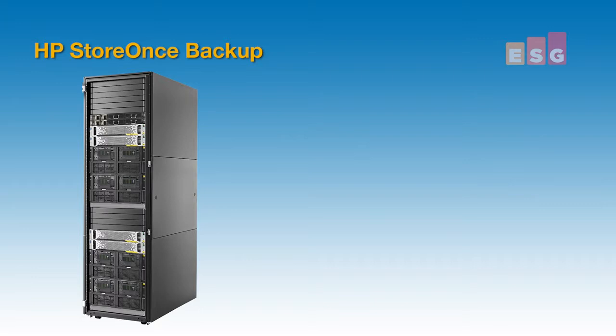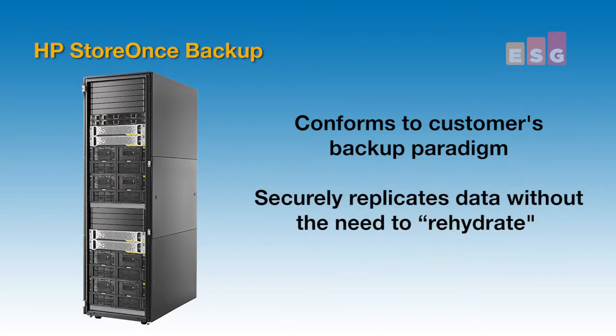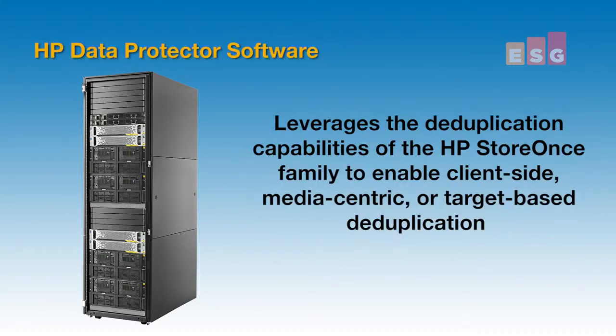HP StoreOnce deduplication backup devices are uniquely able to conform to whatever backup paradigm customers need, and then securely replicate data without ever having to rehydrate information — a time-consuming and costly exercise. HP Data Protector software takes advantage of the deduplication technologies of HP's StoreOnce family to enable client-side, media-centric, or target-based deduplication, providing the ultimate flexibility for users.